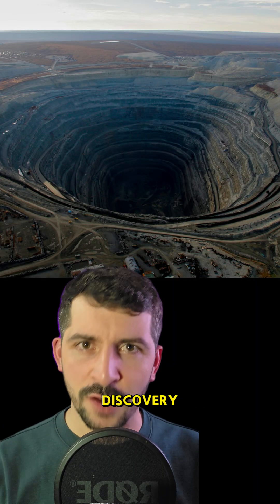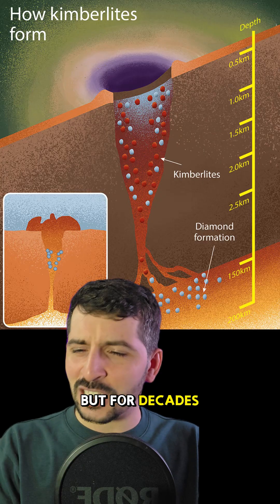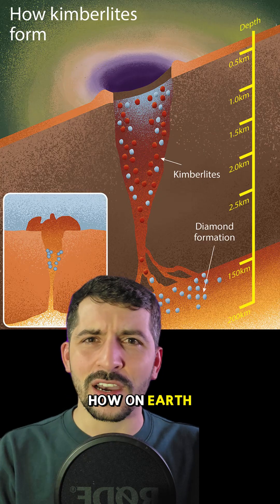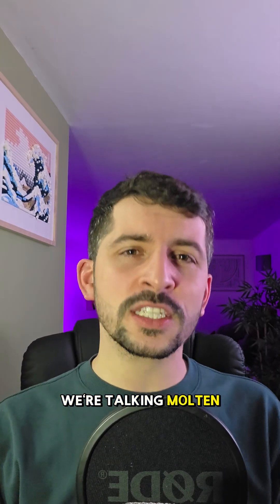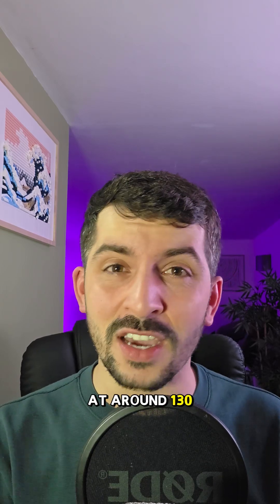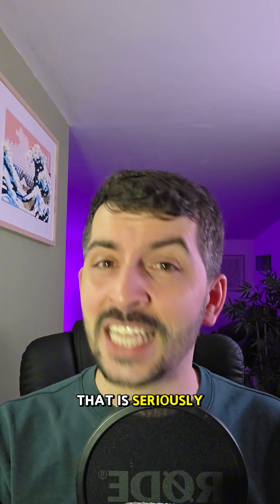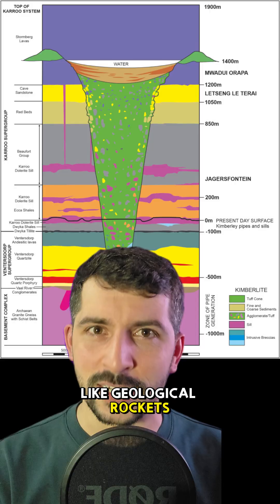Kimberlite pipes aren't a new discovery — that's where most of our diamonds are found and mined from. But for decades, geologists have been asking: how on earth do these things move so fast? Because these eruptions are insane. We're talking molten rock blasting upward through solid stone at around 130 kilometers per hour. That is seriously quick, and it carries chunks of molten rock and diamonds like geological rockets.